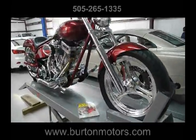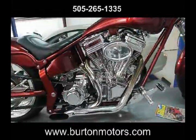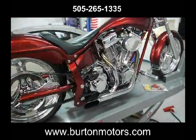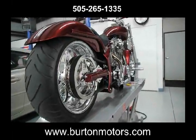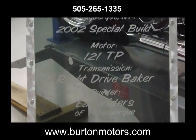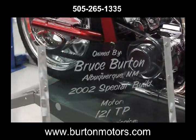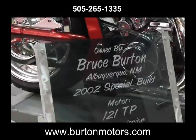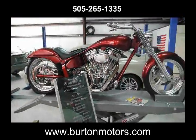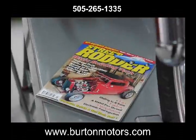And what you're looking at is another masterpiece. Far ahead of its time and certainly the winner of every show it's ever been in. Very few people have the eye to create such a gorgeous motorcycle, such a beautiful hot rod.